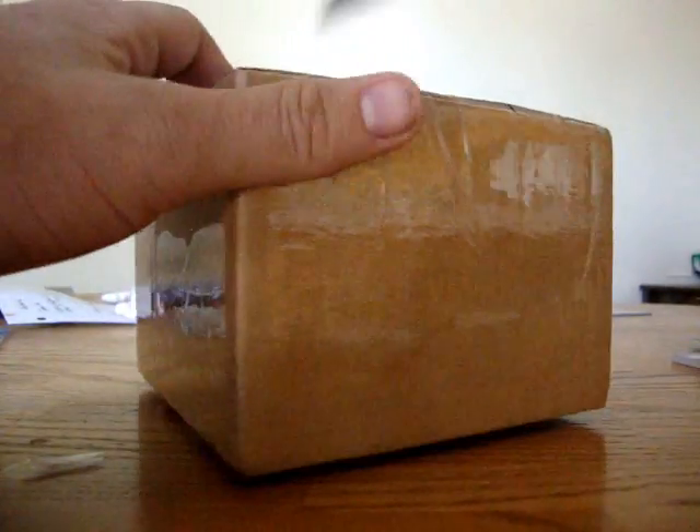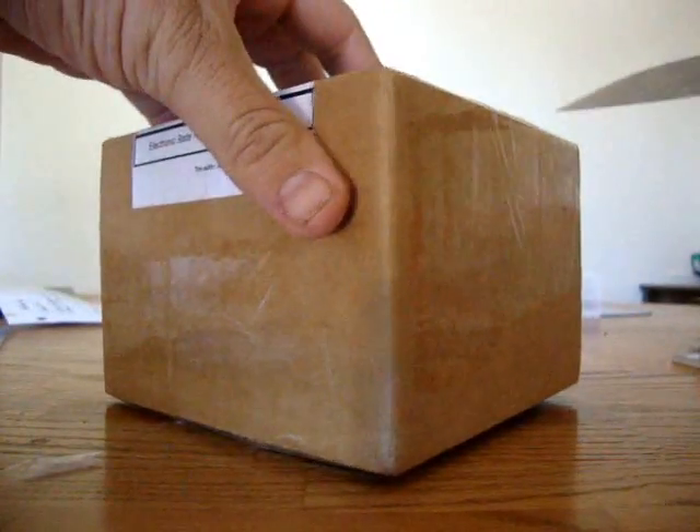What's up everybody, MAP64 back again, gonna bust another box of 08 Premier Baseball, just got it in the mail.